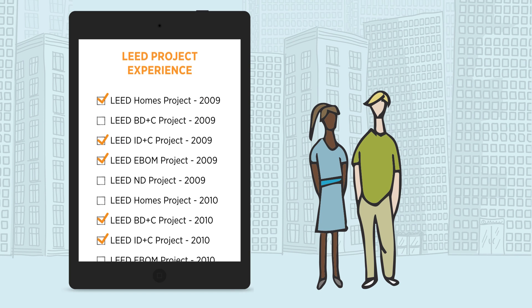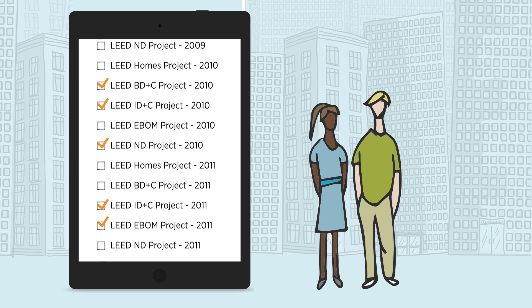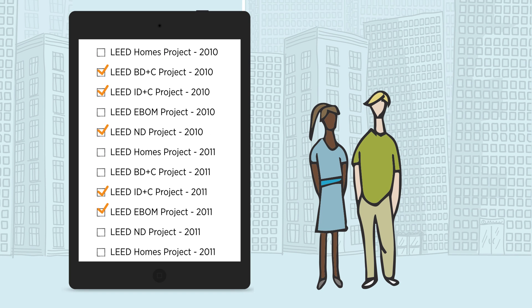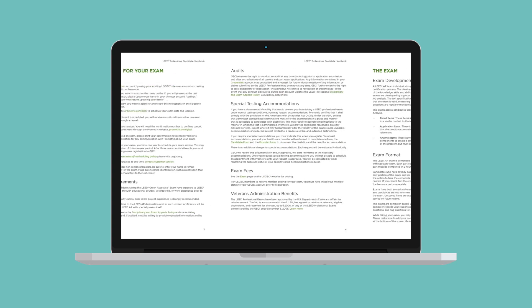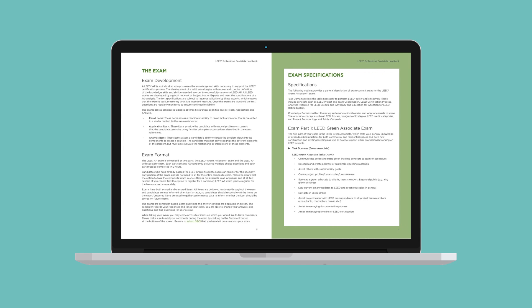Given the advanced nature of these credentials, previous experience working on a LEED registered project is strongly recommended. We've made a variety of study materials available to you online, and our candidate handbooks will tell you more about what you need to know.